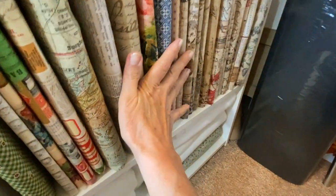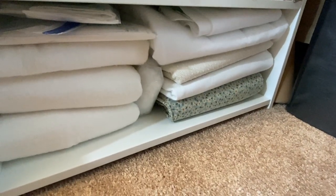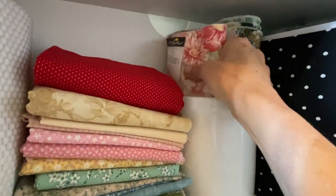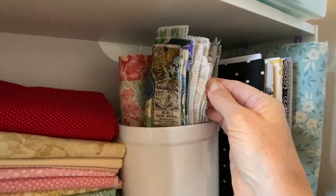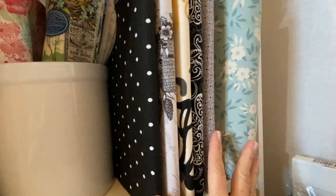That whole section is just cotton fabrics. Below I have my fleece, flannel, fusibles. On top I have smaller scraps, my tape measure, and in this great little crock I have layer cake stacks — charm packs, they call them. And to the right are just a few pieces of upholstery-style fabric.